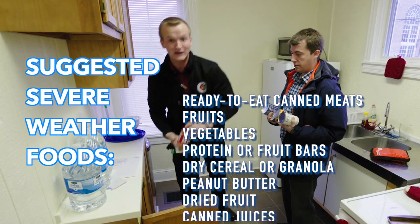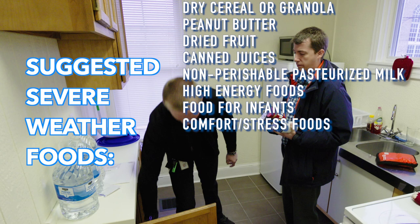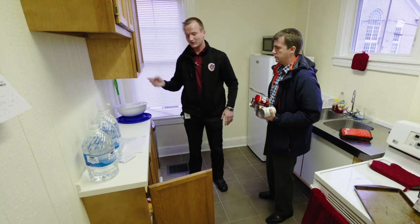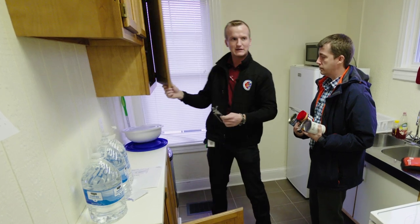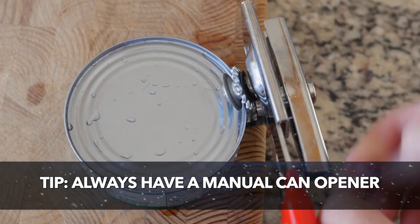Peanut butter is a good one to have. Also chips are non-perishable — though Bruce is watching his weight. The other thing you want to make sure: with those cans, some don't have the pull tab on them, so you want to make sure you have a handy can opener available so you can open your things without the pull tabs.